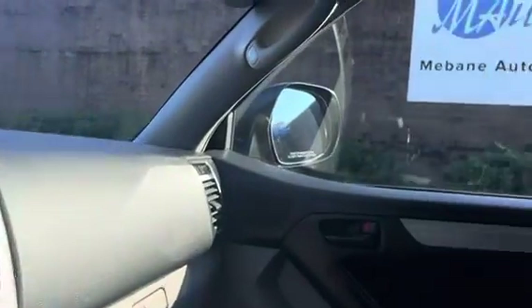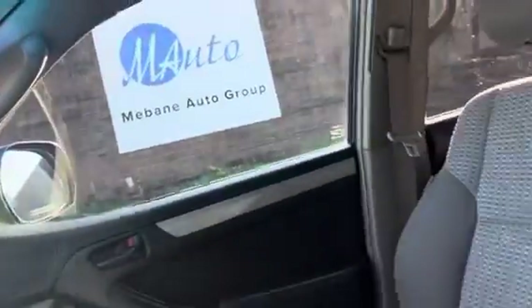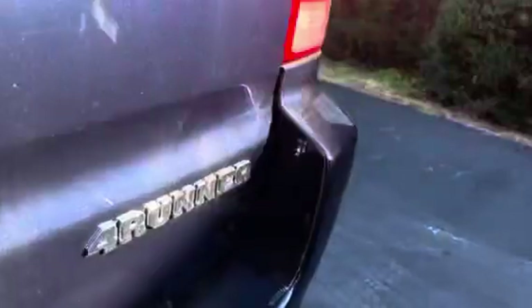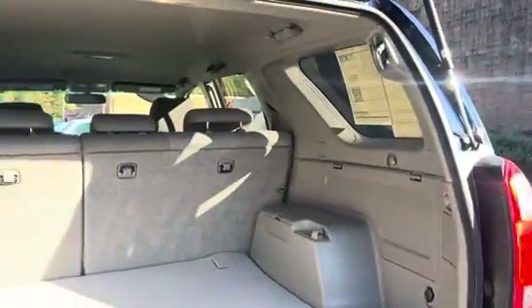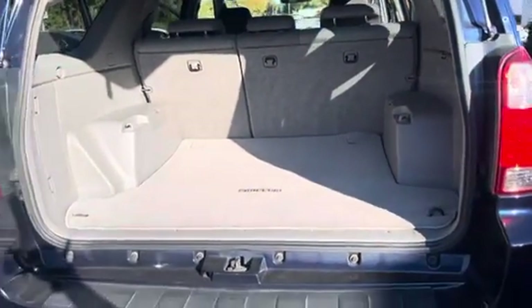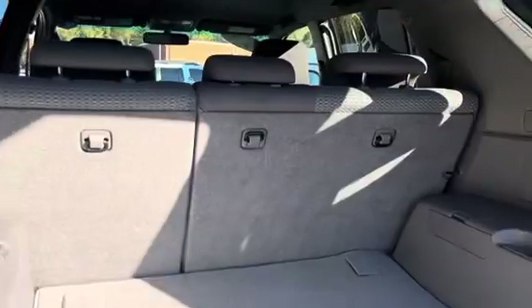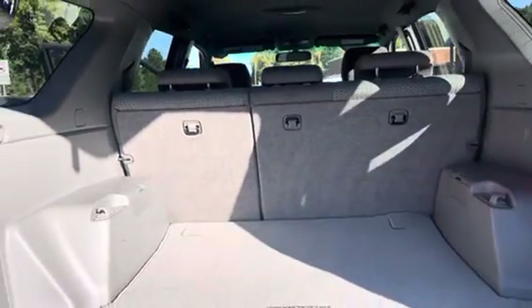Now let's go ahead and take a look at the storage space. Here is the storage area in the back. This car is immaculate as far as the condition and how clean it is. And the seats back here can be brought down to create more storage space if needed.